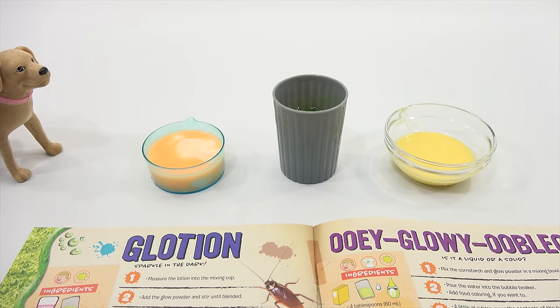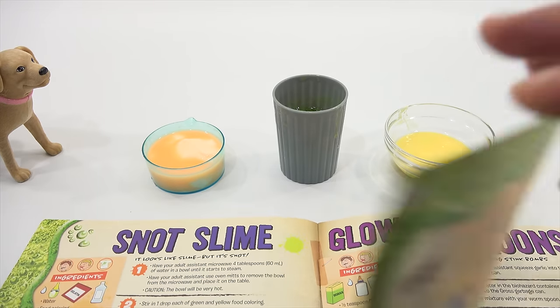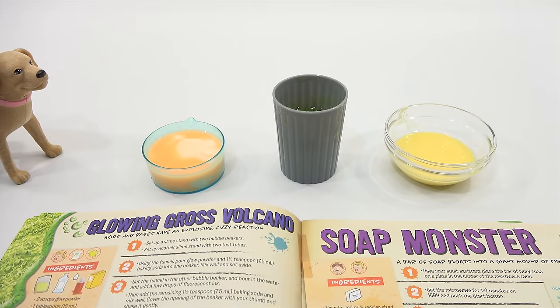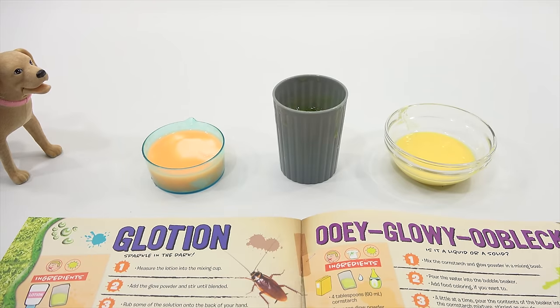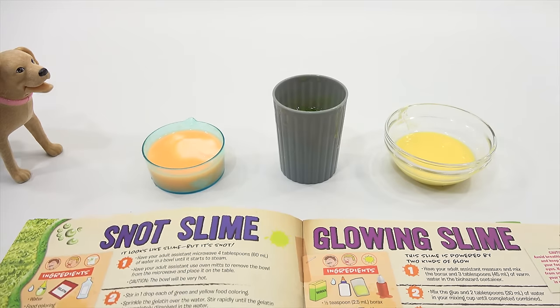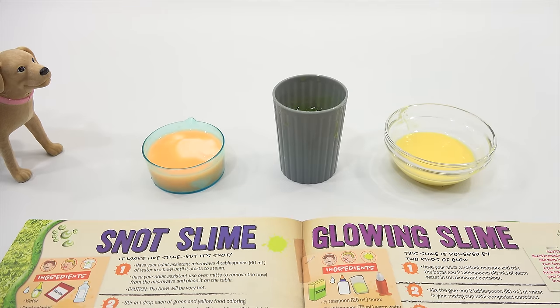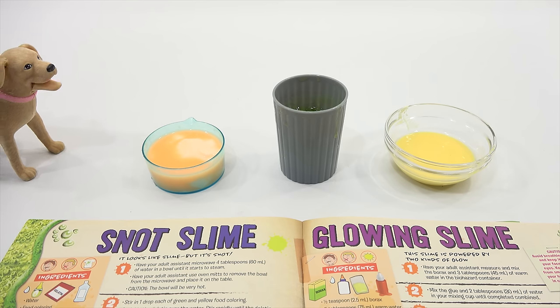Recapping: ooey glowy oobleck is number one, snot slime is number two, glowing slime is number three. Let us know what you think in the iCard poll — take the poll. This is going to end up being its own playlist with all the experiments. I'll put a link to that after this video. Thanks for watching everybody — if we do three at a time that's like... maybe a little bit less than 250 videos.